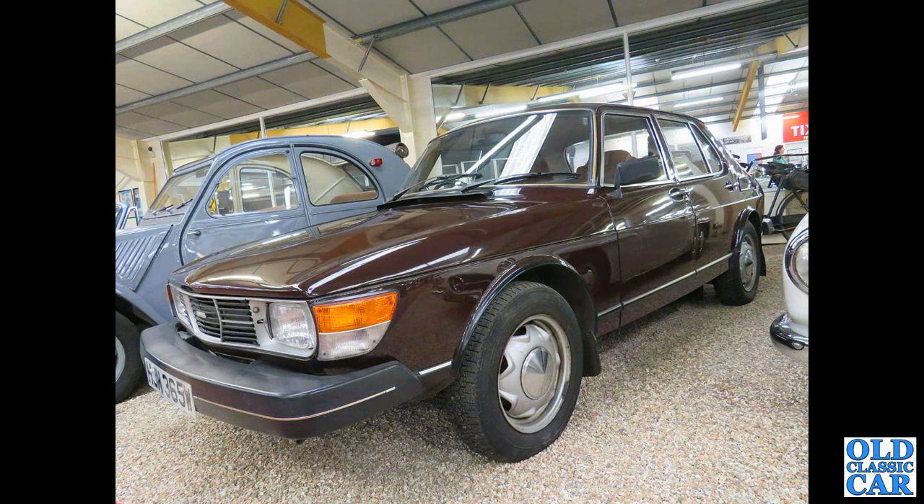And this classic Saab 99 four-door GL was down at the Haynes Motor Museum. Not often you see them in brown.